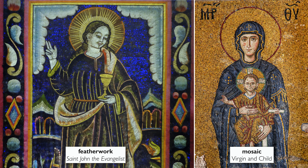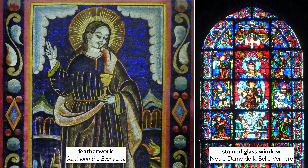This remarkable technique of gluing feathers to a board is akin to a mosaic, or a stained glass window. The feathers act with the light very much the way that glass does, or the way that precious stones do.